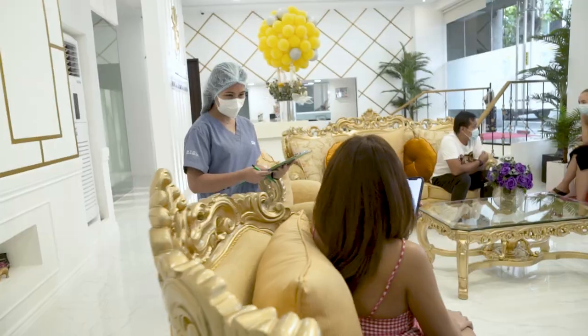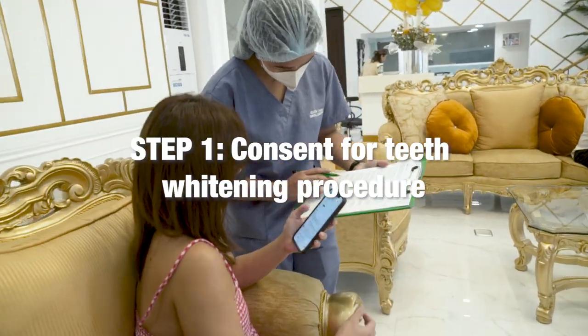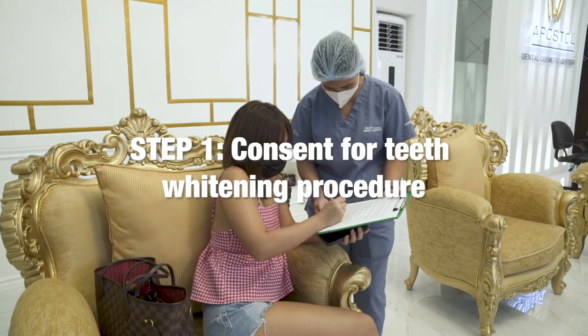It's a great day to have teeth whitening. For our first step, we ask the patient to sign a consent form.